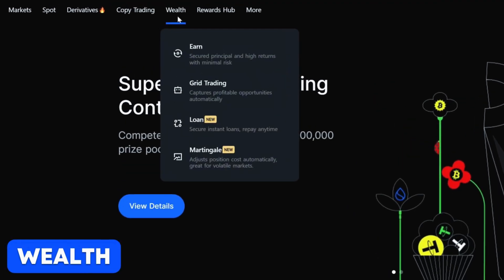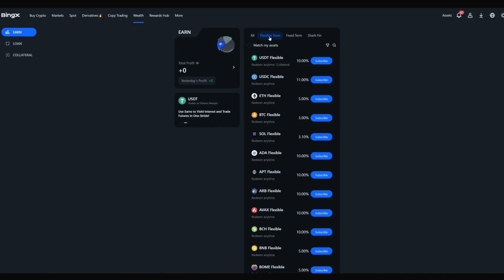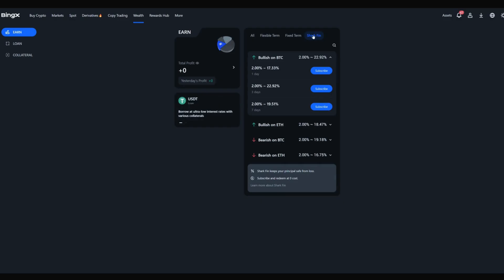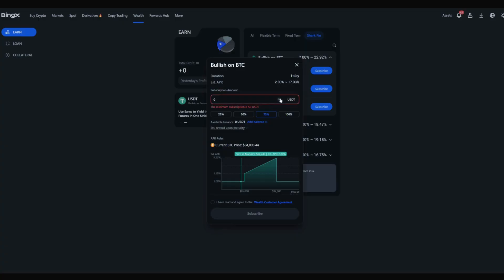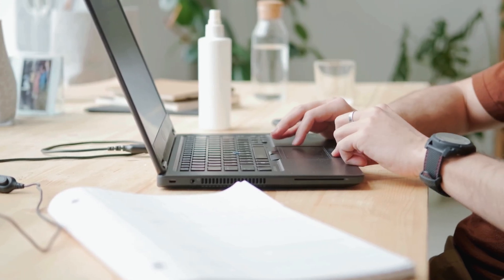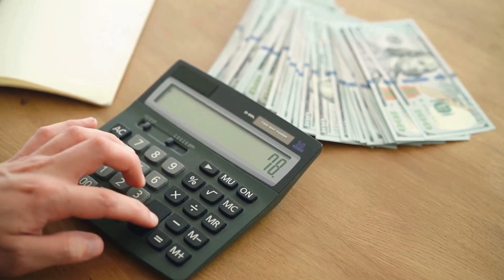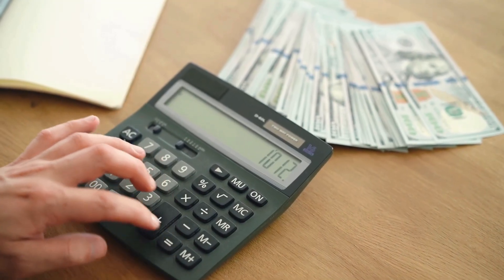The BingEx website has a Wealth tab — an asset management service that includes earning functions. The main products are SharkFin and Simple Earn. SharkFin is a financial product that guarantees the preservation of the initial investment principal, meaning you won't lose your invested funds. It allows you to earn interest by predicting whether the market of certain cryptocurrencies, such as Bitcoin or Ethereum, will rise or fall, and user deposits can also be used as margin for futures trading. Simple Earn allows you to place idle funds on deposit in exchange for stable income, offering fixed and flexible terms with no subscription or usage fee, and covers more than 50 cryptocurrencies.